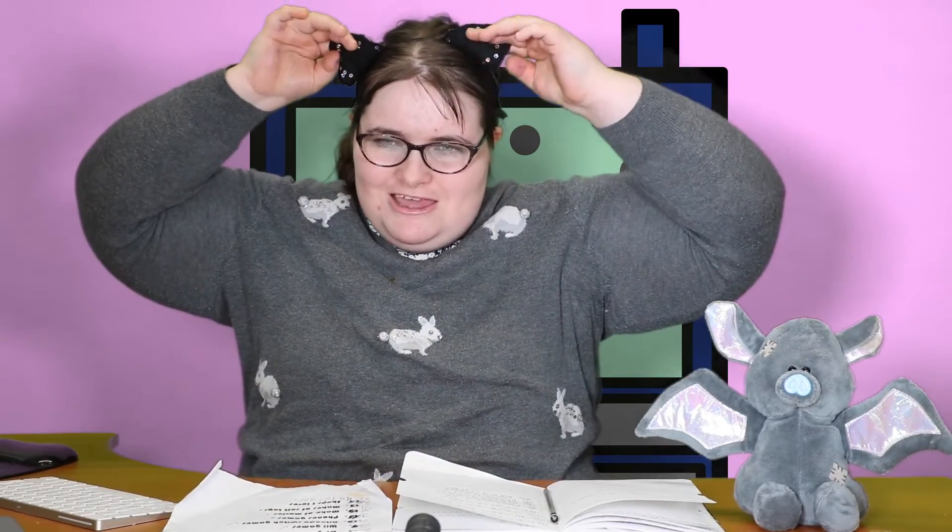I've got grey eyeshadow, and I got kind of cat ears — I didn't have bat ears, so I'm using the cat ears as bat ears. I have to do what I've got! So I'm gonna get you onto the list today, starting at number one.